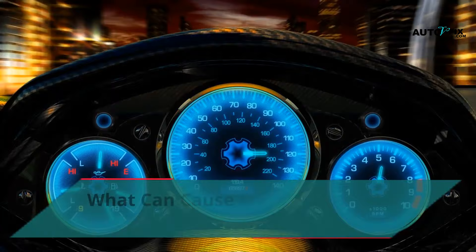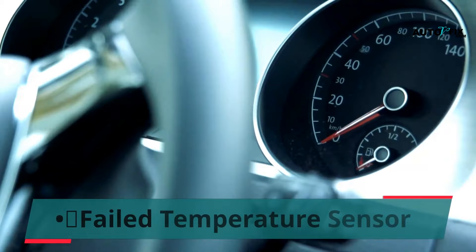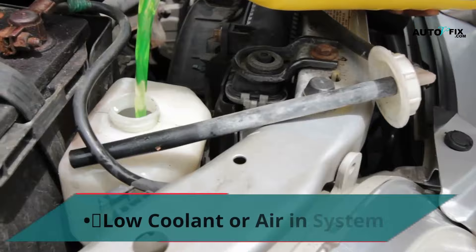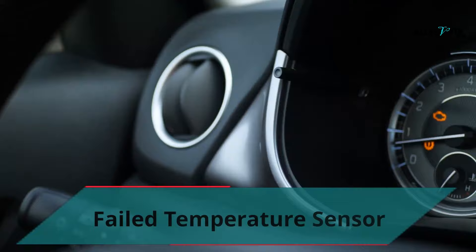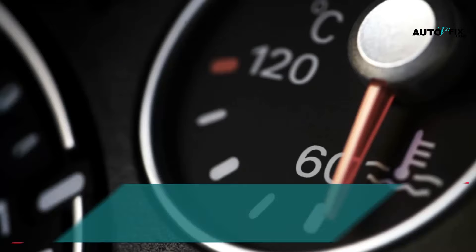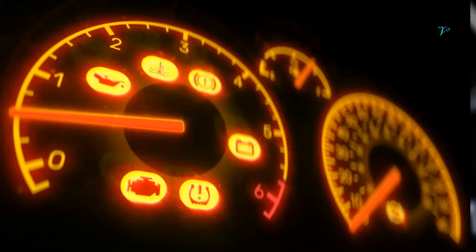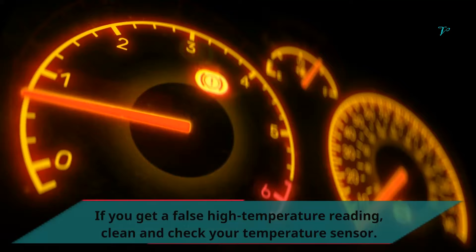What can cause my temperature gauge to be reading high? The temperature sensor helps measure the temperature of the engine. You may be getting a false reading if the temperature gauge is giving a high reading when the engine is not overheating. This means that the temperature sensor may have malfunctioned or be failing. If you get a false high temperature reading, clean and check your temperature sensor.